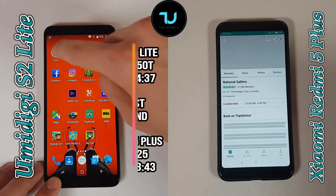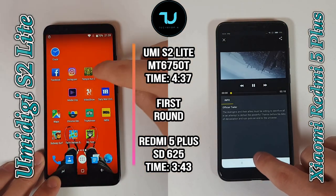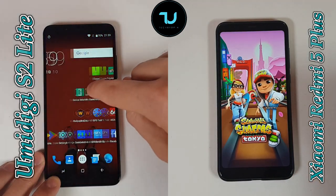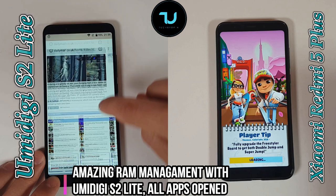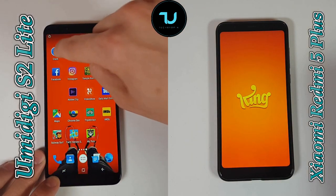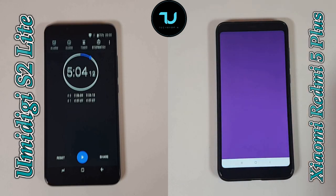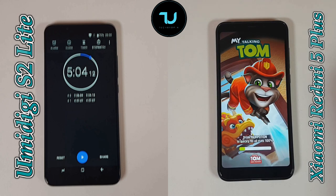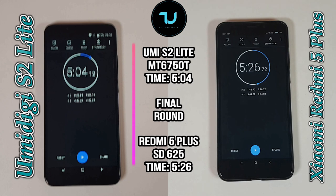The RAM management with MIUI 9 on the Redmi 5 Plus is bad. UMIDIGI S2 Lite finished in 4 minutes and 37 seconds, but check this out — how close UMIDIGI S2 Lite comes to the Redmi 5 Plus, because its RAM management is a masterpiece. It's just perfect. One of the best RAM managements for the price. For $140 with 4 gigs of RAM and a near-stock Android experience, with this multitasking speed — 5 minutes and 4 seconds. The Redmi 5 Plus needed 5 minutes and 26 seconds — a huge difference.